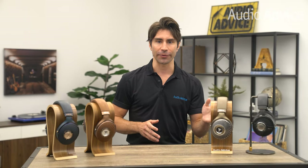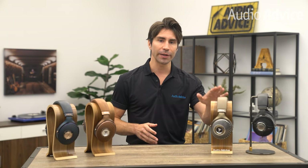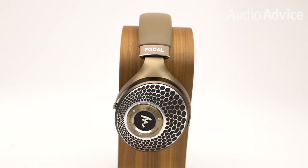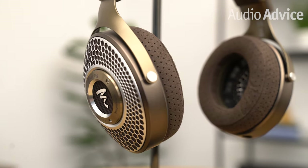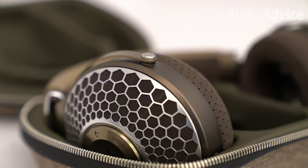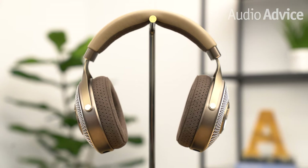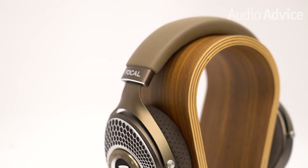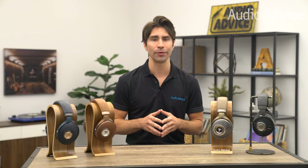Starting with the open-back models first, for less than $1,500, the most recent addition to the lineup is the Focal Clear MG. The open-back design can be identified by its open drivers on the sides of the ear cups, giving the sound a more spacious feeling and a wider soundstage that can get pretty close to the same sense of presentation you get from a pair of loudspeakers. The original Focal Clear was one of our top-selling headphones and quickly became our go-to for an open-back design.